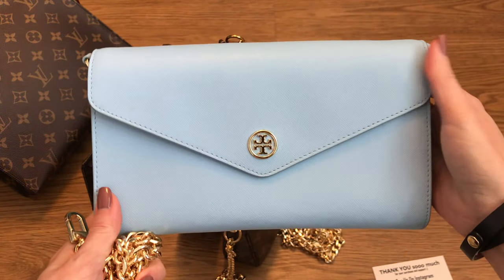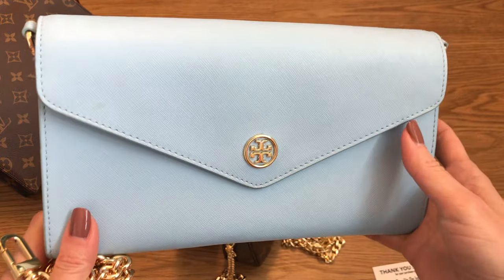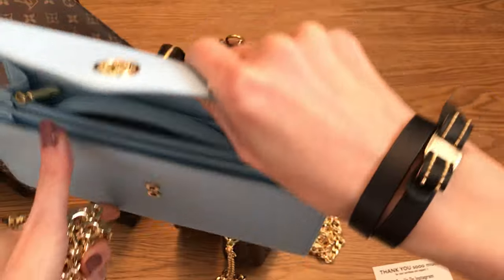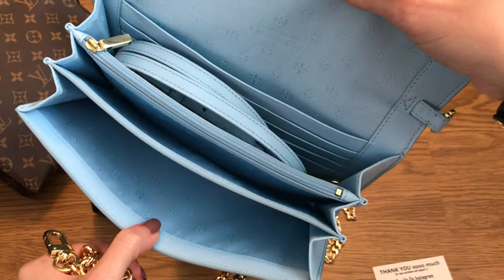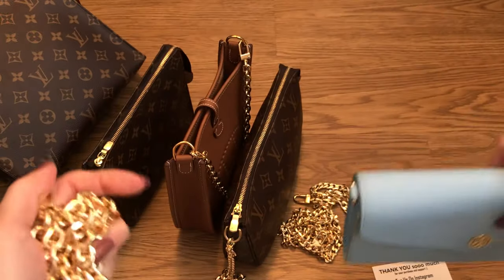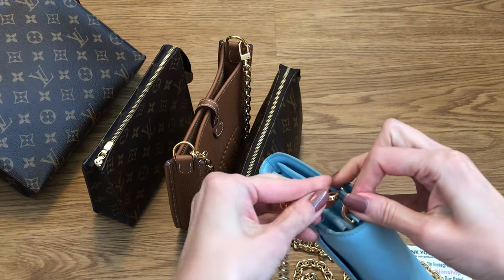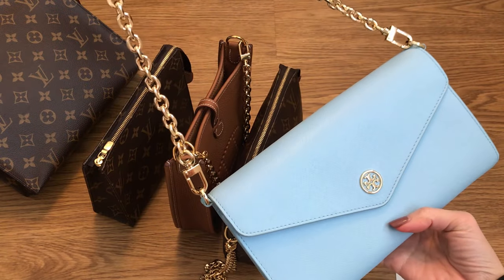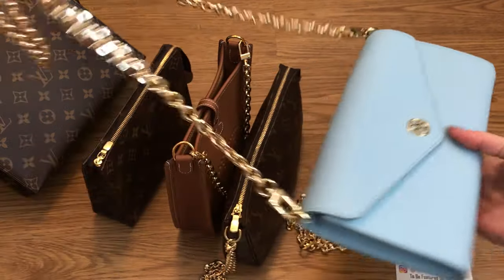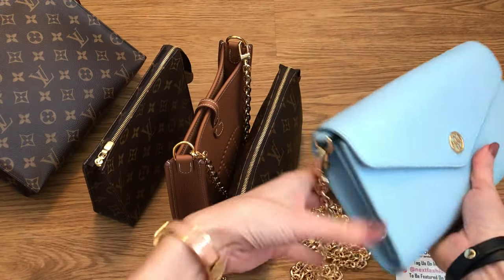I did do a Tory Burch collection video a while back on my channel. This one here is discontinued — I got it several years ago. It's really pretty; it's a baby blue envelope clutch. It's been maybe 10 years — it's got Saffiano leather and it comes with beautiful compartments, kind of like a wallet style with card slots. It has this matching leather strap, but I thought this Rolo chain would go really well together. Look how pretty that looks! I think it has a more dressy vibe with the gold on gold — it matches. No one would know these two were not meant to be together. It can be worn on the shoulder or cross body.